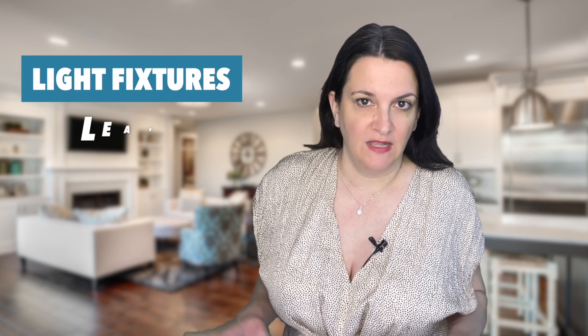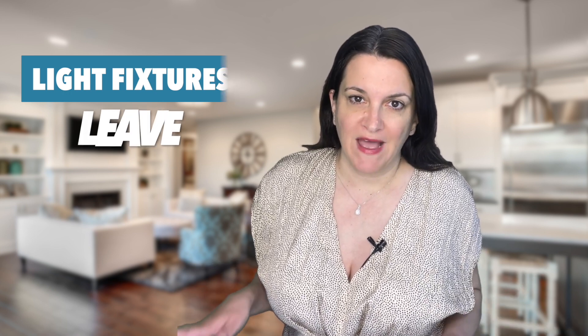Light fixtures: leave. If prospective buyers see light fixtures such as chandeliers during their home tour, they would expect them to come with the home unless it's stated otherwise in your MLS listing or discussed by your respective agents.